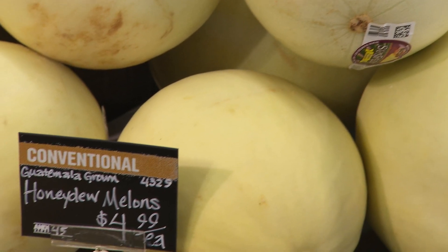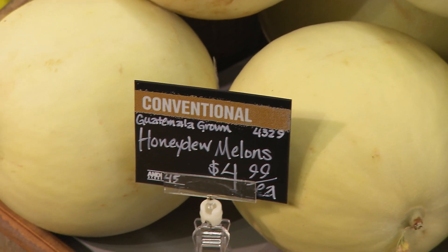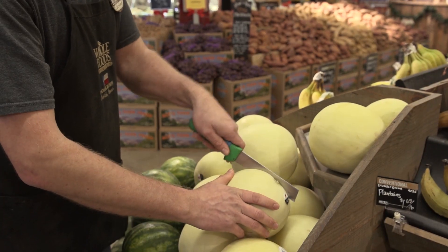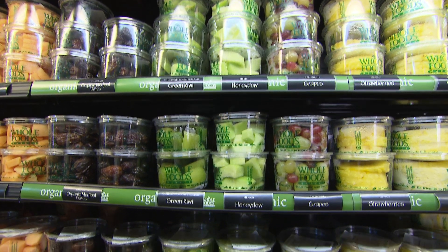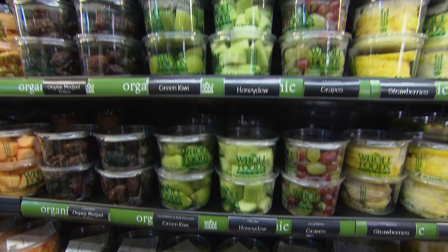What I love about Whole Foods is that you only have to buy what you need. For instance, with melon, if you only want half a melon, you only have to buy half a melon. You can ask anybody in the produce department and they'll cut the exact amount you need. They'll use the rest for fruit salads or prepared foods, and nothing goes to waste.